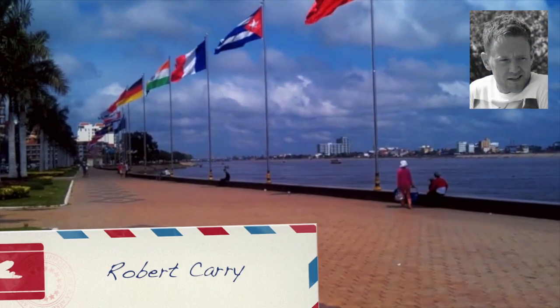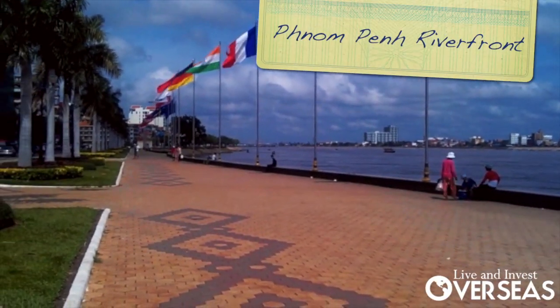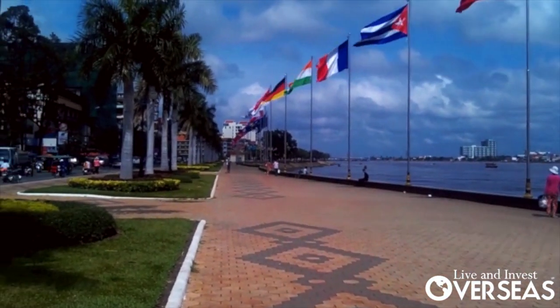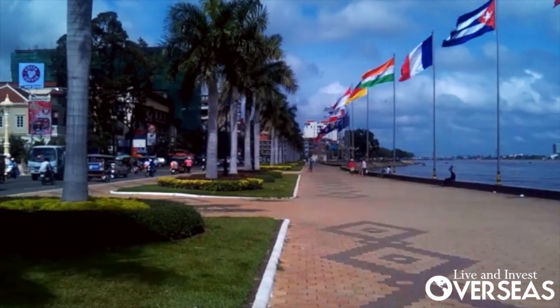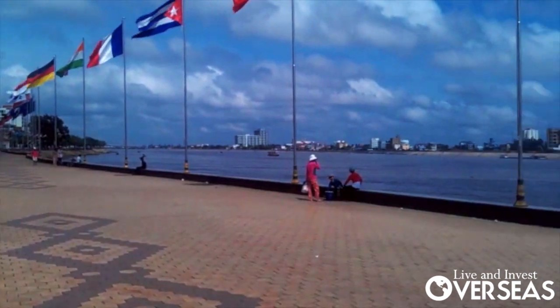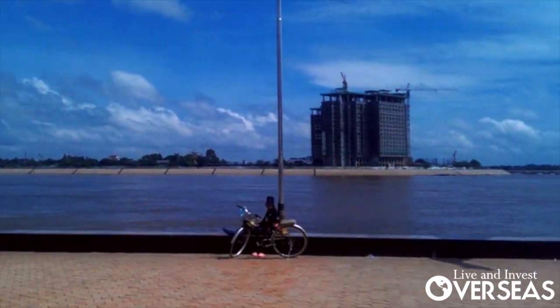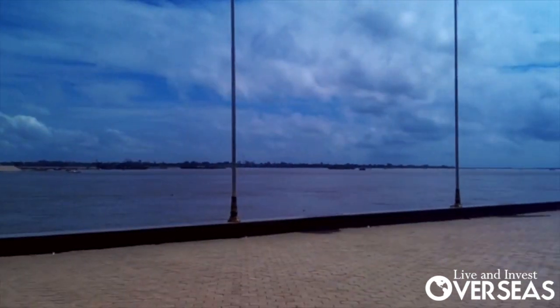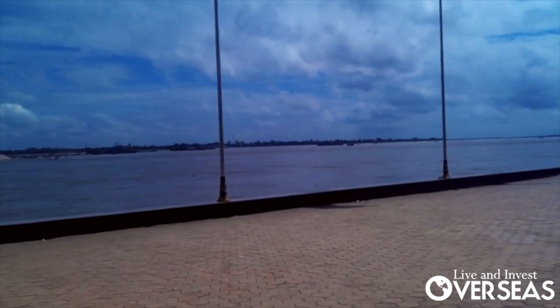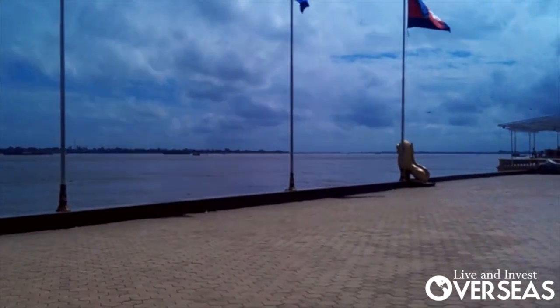Hi, my name is Robert Carey and I'm reporting from Phnom Penh, the capital of Cambodia. I'm in an area now called the riverside or the riverfront. It runs right up alongside the Tonle Sap, which is one of the three rivers Cambodia is built on. It's built on the confluence of the Basak, the Tonle Sap, and the Mekong, and it's a really big expanse of water.